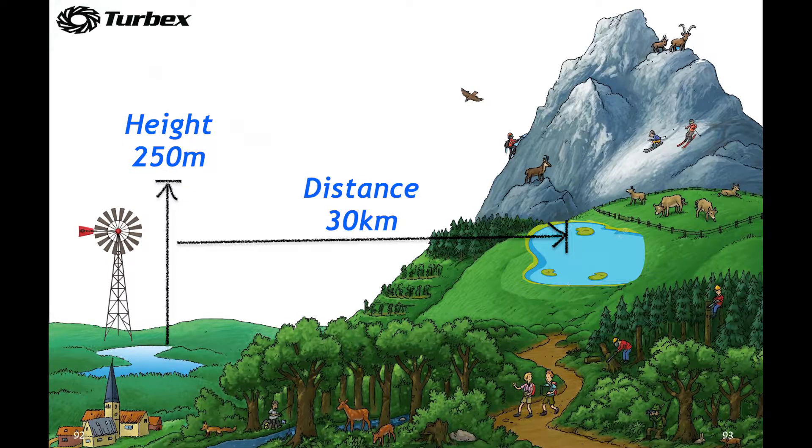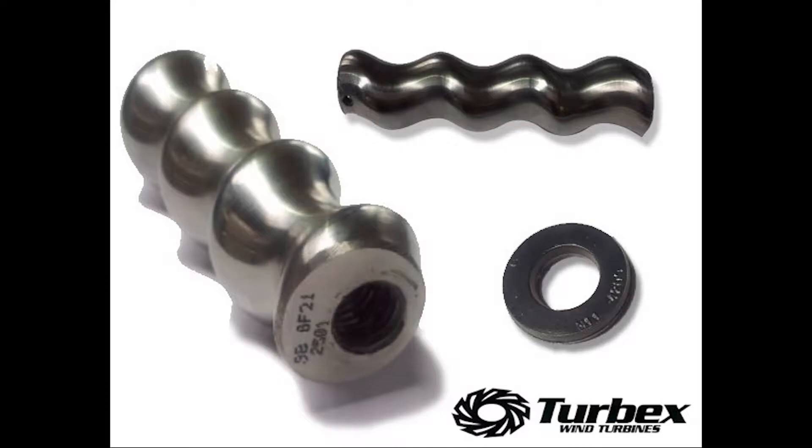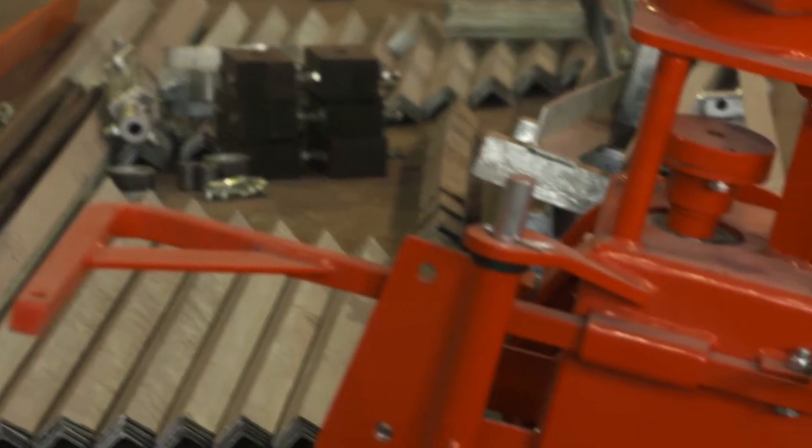We pump water over distances of 30 kilometers and head over 250 meters. The Turbex is the modern version of the traditional windmill where the well-proven helical screw pump is driven with wind power. Forty years ago that was a major breakthrough in windmill technology, and it still remains so today.